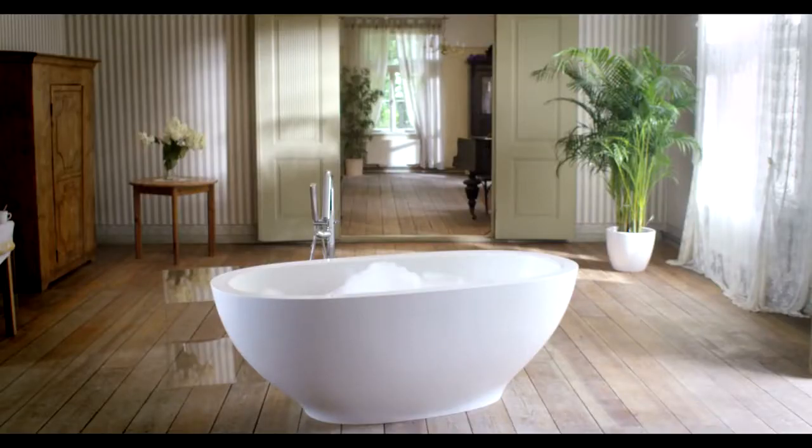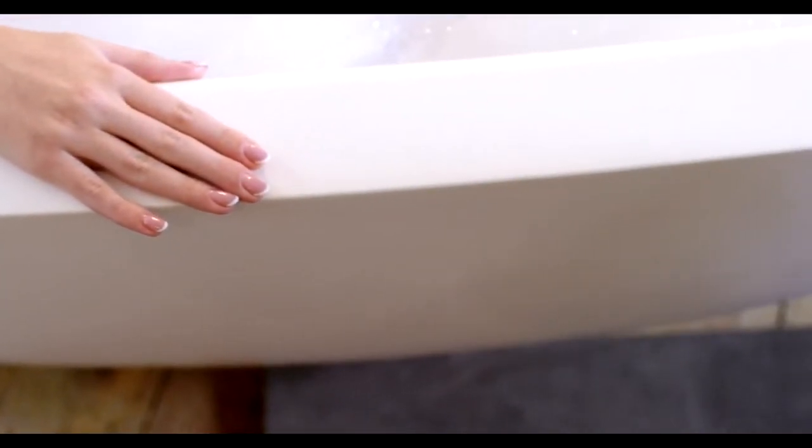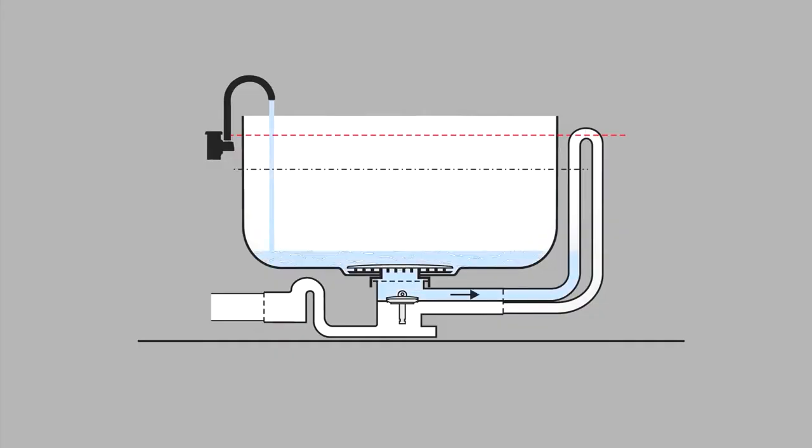Crafted from solid aqua stone, a largely natural stone mineral composite, Carolina is timeless in its simplicity, extremely functional in its durability and ease of cleaning. Graceful form is maintained through innovative technologies such as the hidden overflow to make your bathing experience simply blissful.